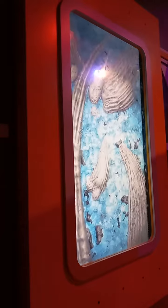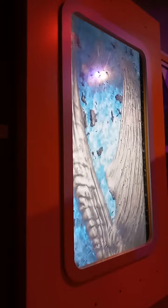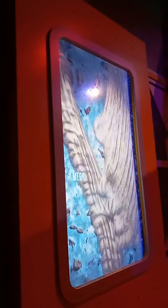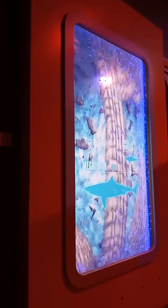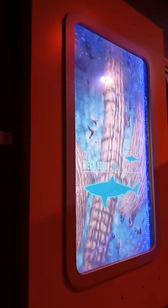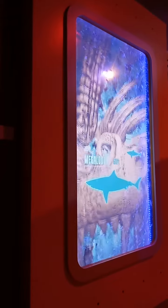I've got another surprise for you — just a little deeper. I'll rotate the aqua-vators so you can see it. Check it out! That's the skeleton of a monster shark called a megalodon. They were three or four times as long as a great white shark, and they went extinct about two million years ago. Look at those teeth!